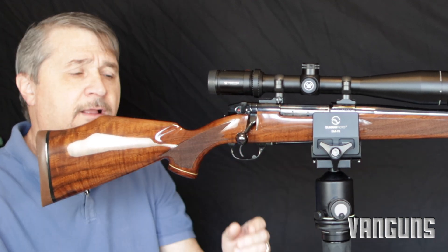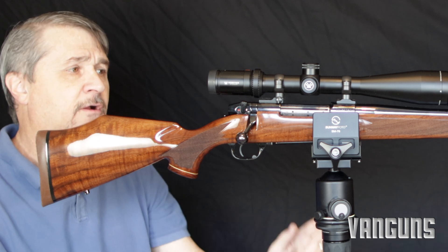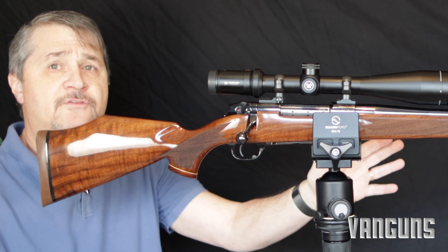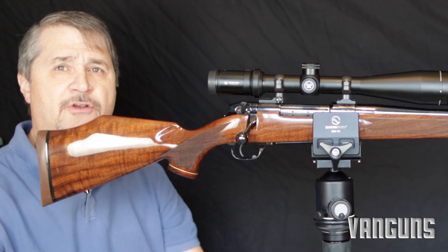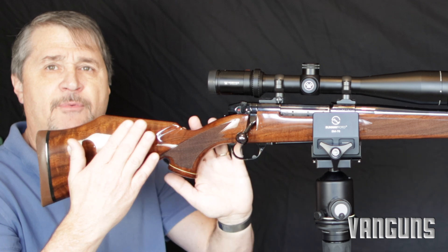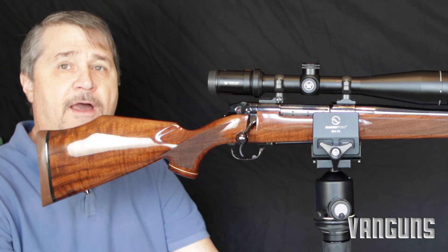It's got a custom trigger that's adjustable — set right here at about two pounds, maybe a little less. It's a soft, beautiful trigger. I don't know if I'd shell out $2,699 for a new one; the street price in gun shops is probably in the $2,200 range brand new. I don't know if I'd spend that, because if I were going to I'd probably want a modern stock with an adjustable comb and adjustable length of pull. But I really love this classic look, especially with Weatherby.